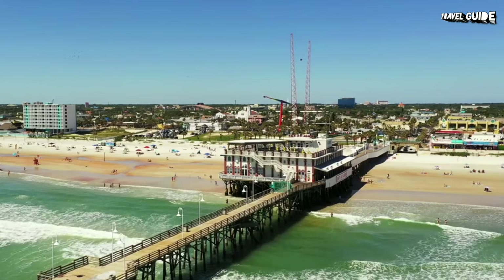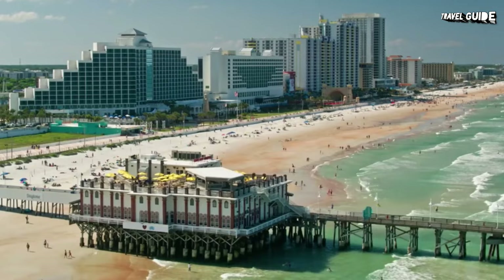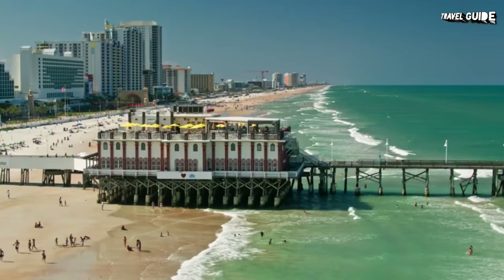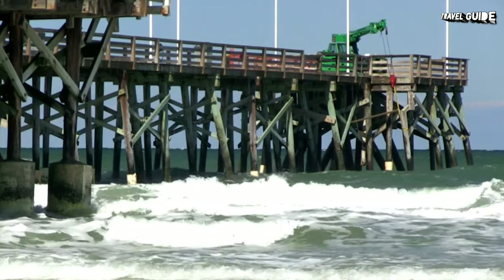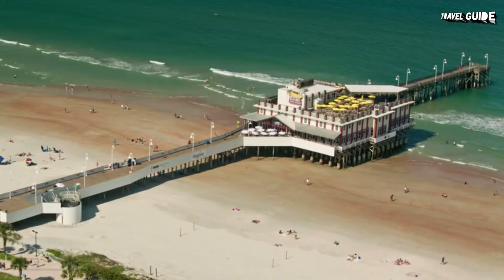Daytona Beach Pier has been a popular waterfront attraction for close to 100 years. Constructed in 1925, this city landmark is as popular for fishing as it is for those out for a stroll to get some ocean air. Stretching 1,000 feet out into the Atlantic Ocean, this quaint wooden pier is easily accessible from the Daytona Beach boardwalk. It's open daily and free to explore. It's a great spot for a sunrise selfie, or to spot marine life, such as dolphins and seabirds.